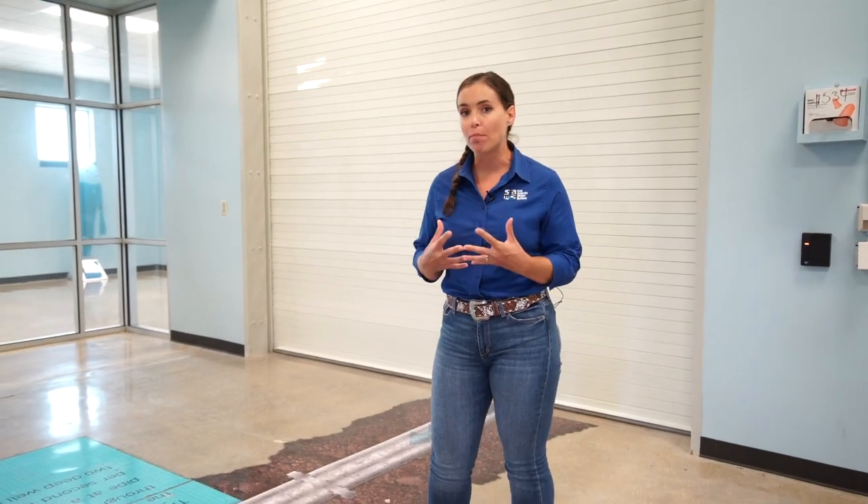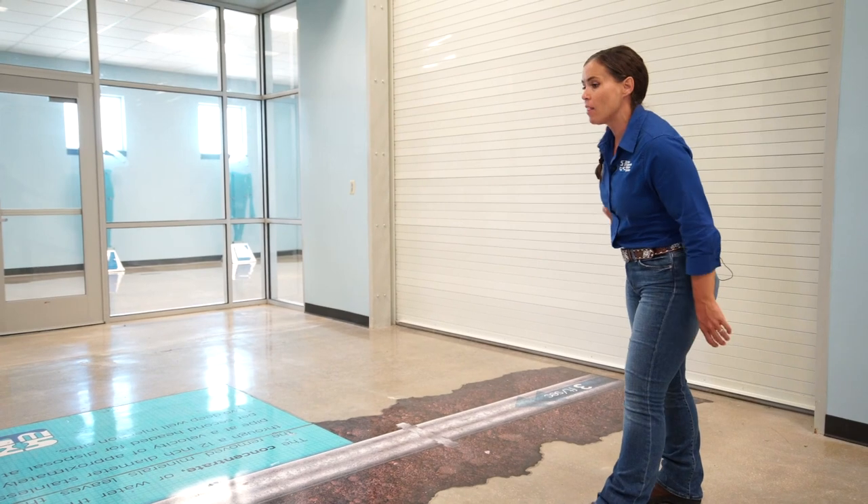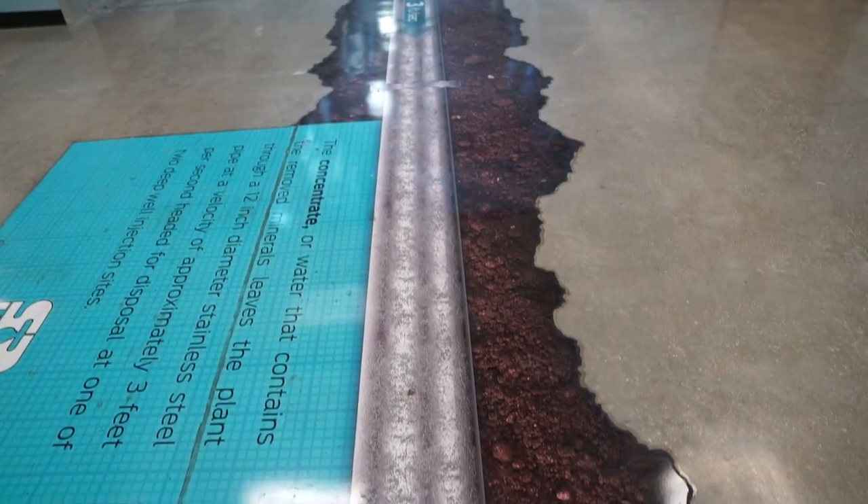Now the water has been through the entire three-stage reverse osmosis process. The concentrate — the byproduct of the process — is going to leave the building through this pipe right here.